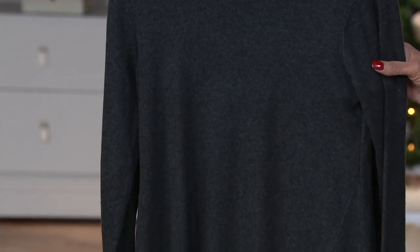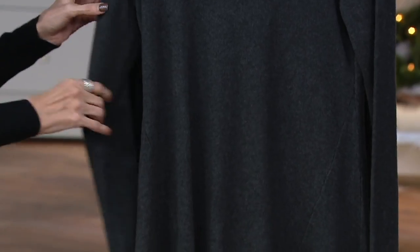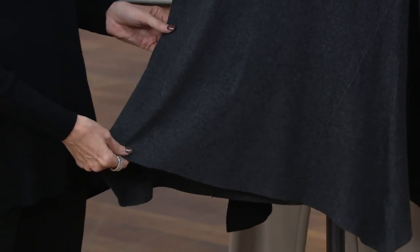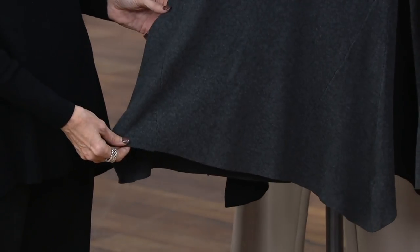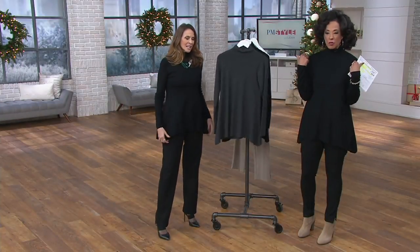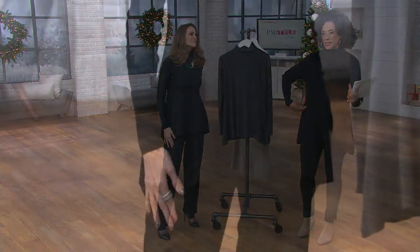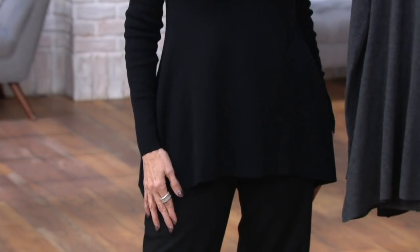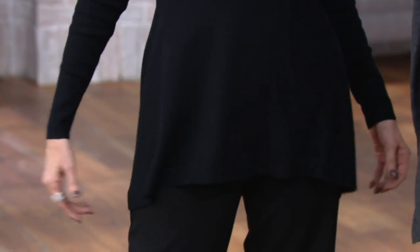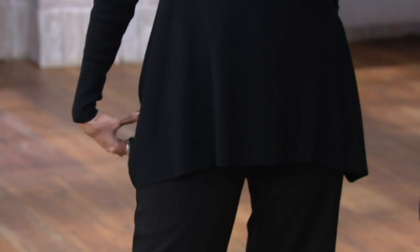This whisper knit in this great swing silhouette — and it's interesting too, Jennifer, because often when we hear swing, you think that's going to be so much volume. But it follows the body really nicely. It fits through the shoulders, bust, and waist, and then it's just enough of a release at the hip. I love how it comes to a little bit of a point, but it's not so drastic or dramatic that it's hard to wear.